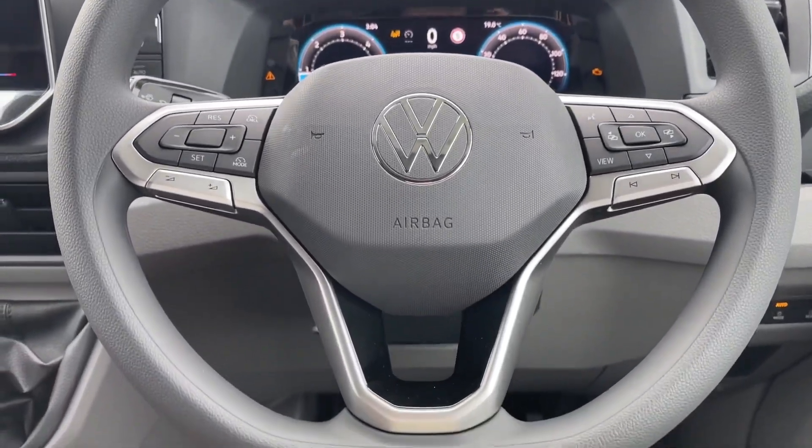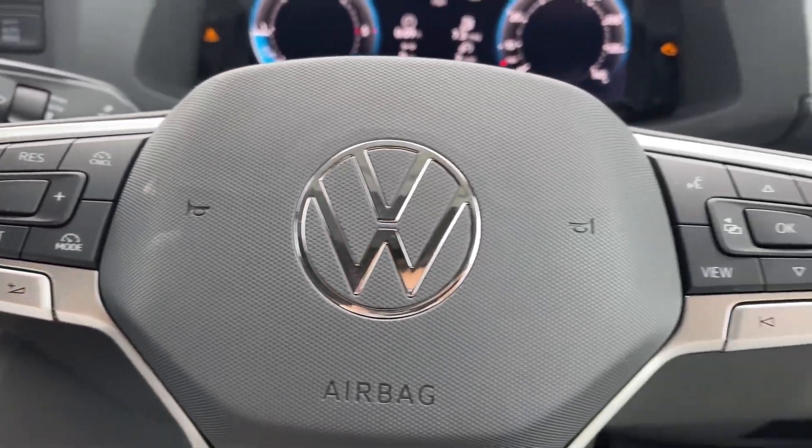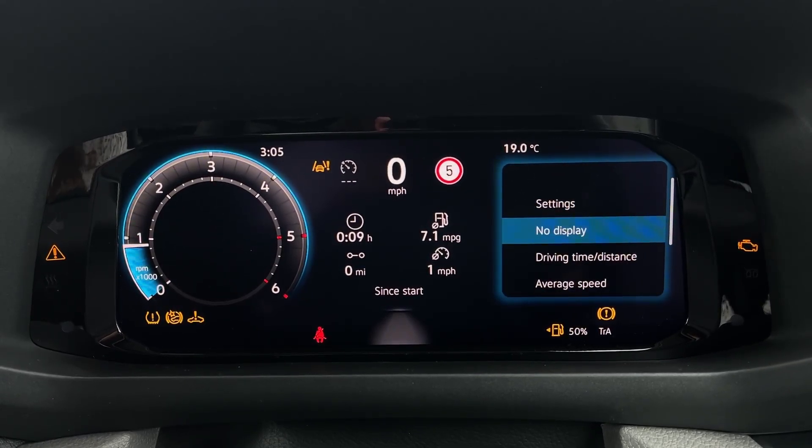The height and reach adjustable steering wheel allows for a customised driving position, while the new digital cockpit offers a modern, user-friendly interface for all essential vehicle information.